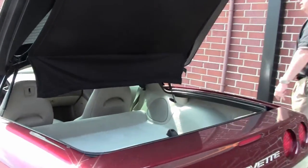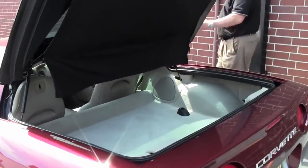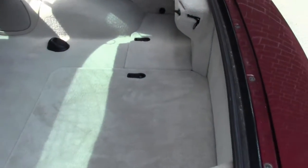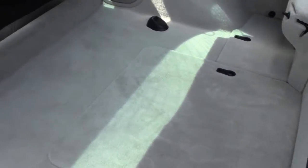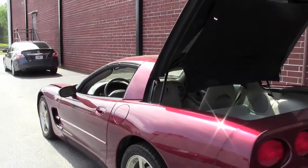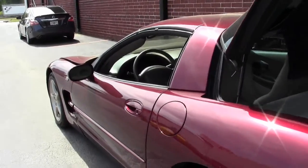Taking a look at the hatch, you can definitely take out the targa top and put it in the hatch if you want to do some cruising. Still keep the coupe look, but you can have the top off for your enjoyment.